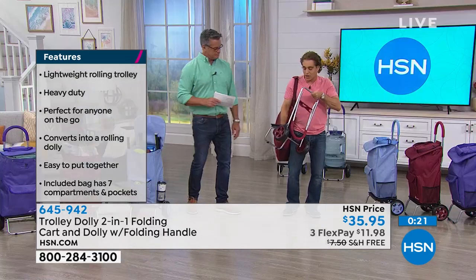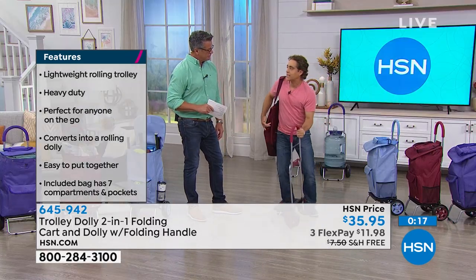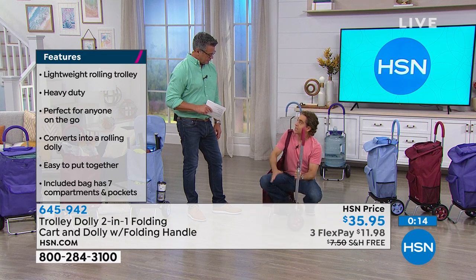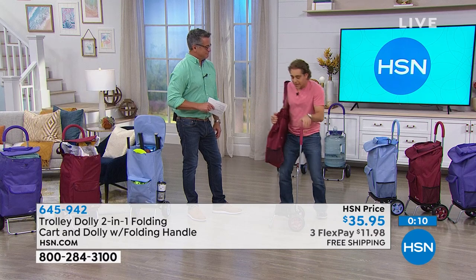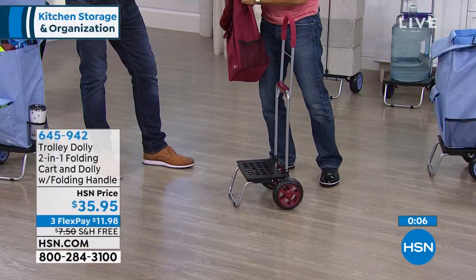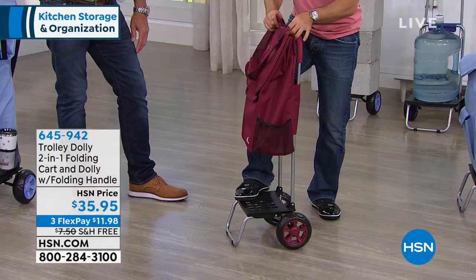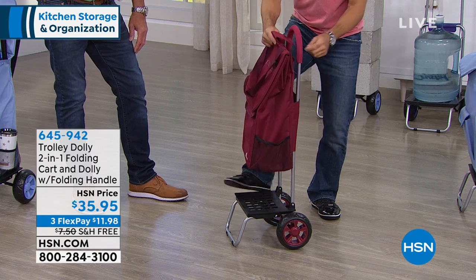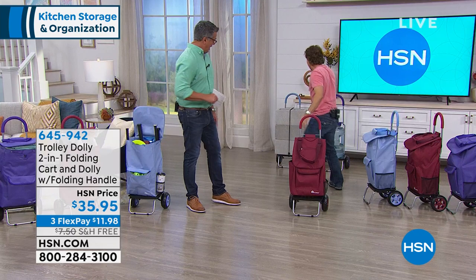Most people don't know this, but our dolly actually has an assist function. Because the dolly is raised and not flushed to the ground, that weight distribution means the weight actually moves in your direction — it's already off the ground. That provides an assist, so it effectively reduces the weight of the load that you're carrying. Most people don't know that but it's a really important design feature.